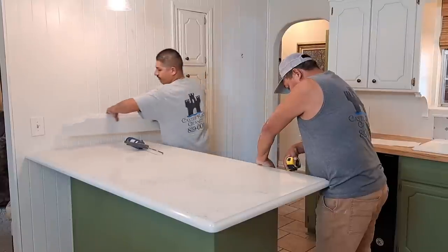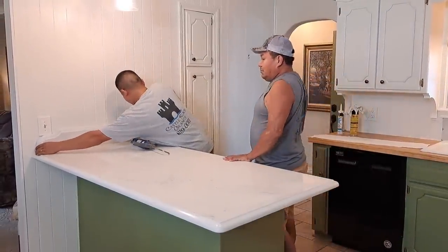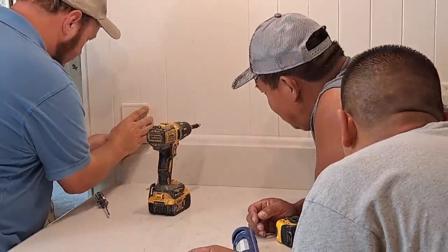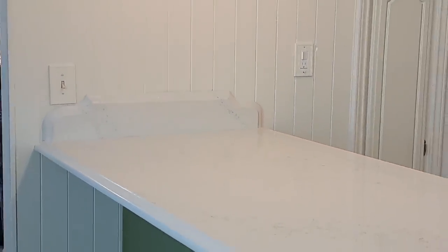Now it was time for the backsplash. It was lowered into place but was too tall and ran into the switch plate. Matt tried to raise the plate the quarter inch we needed, but the switch plate just didn't give. So it was back to the drawing board — the crew graciously took the backsplash back to the shop and cut it down, and now we have a perfect fit.